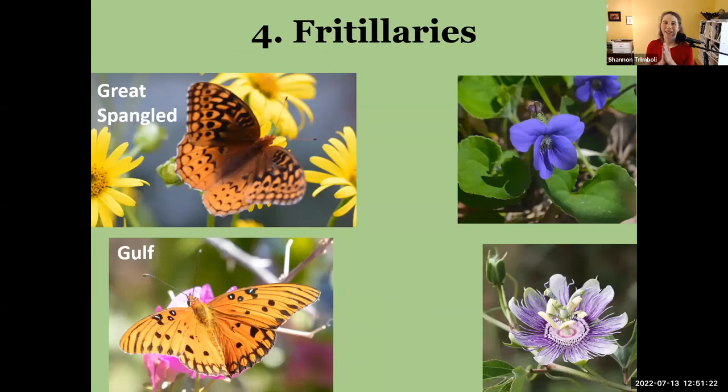The next group I want to talk about are the fritillaries — and I'm kind of cheating because it's not one species, we have multiple species here in Kentucky. They're this rusty brownish butterfly, still a good-sized butterfly but not nearly as big as a monarch — the browns are very different from the orange of a monarch. Two common ones here are the great spangled fritillary and gulf fritillary.